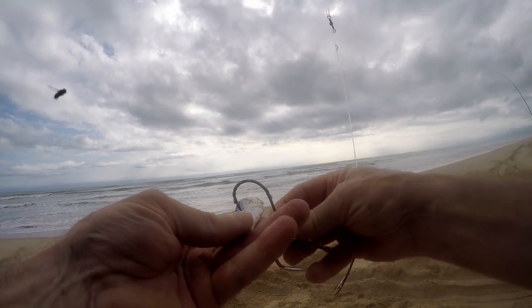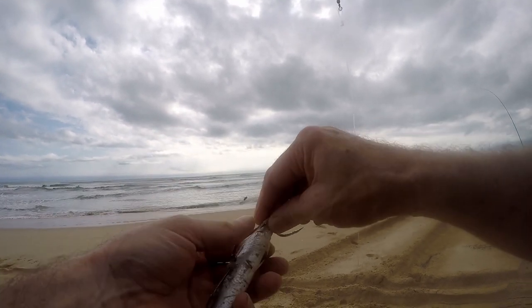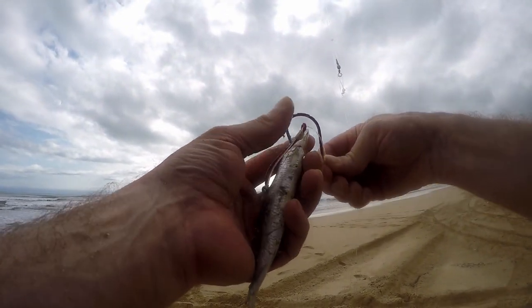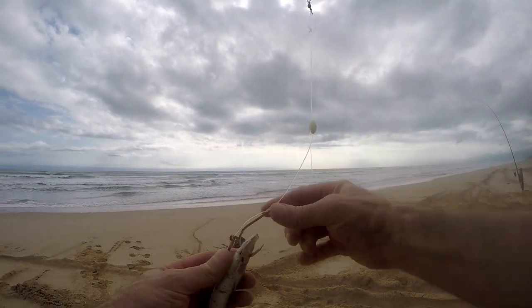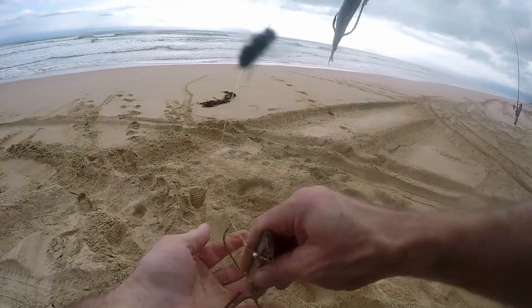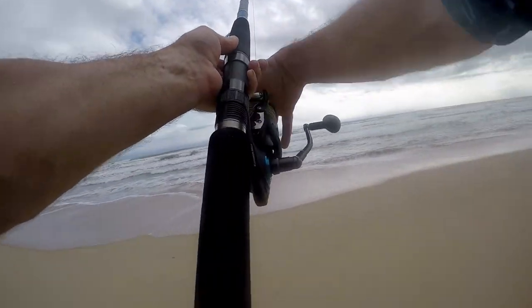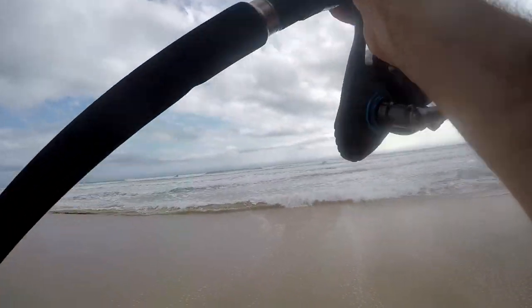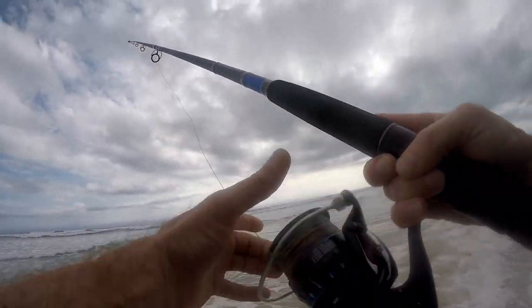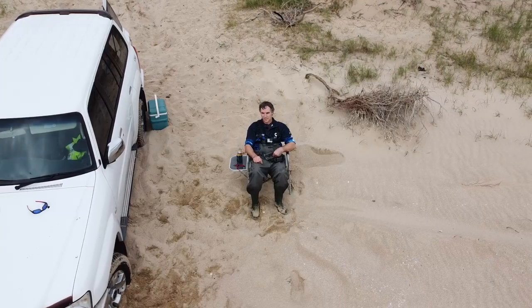Second bait — bang — big salmon. Looks like that one had a touch. See what I can produce for the third bait.